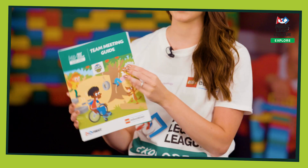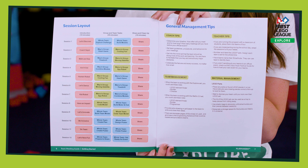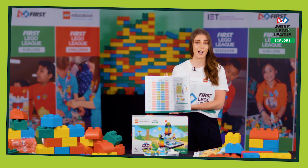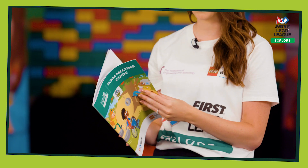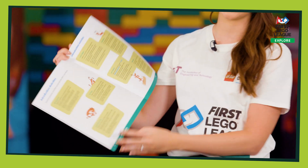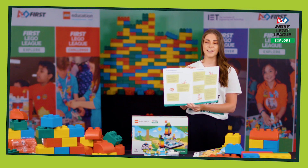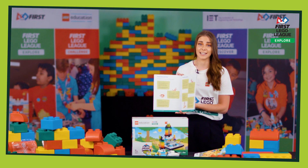Inside the team meeting guide there's an outline of 12 guided sessions to help you complete the challenge. These can be used as little or as often as you like and can be adapted to suit your team's needs. There are also some really great introduction activities that incorporate the First Lego League core values, which are an integral part of everything that you do in First Lego League Explore.